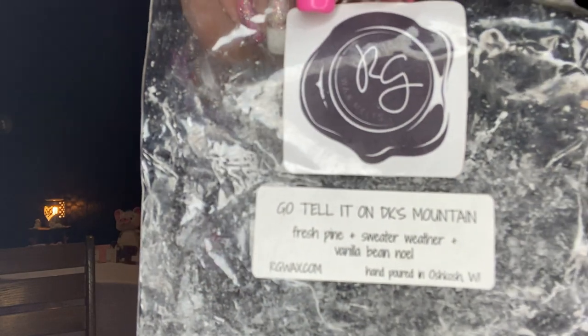Rose Girls Campfire Marshmallow — I got through a mini melter bag of that. I have a lot of backups because this is just heaven in a bag for me. So soothing, I love it — a favorite. One that was new to me: Go Tell It on DK's Mountain — Fresh Pine, Sweater Weather, and Vanilla Bean Noel. I absolutely understand why so many people love this. This is from her Fire Mario collection. I wrote 2023: get six bags of this. It went for two days and I put four hearts on it.